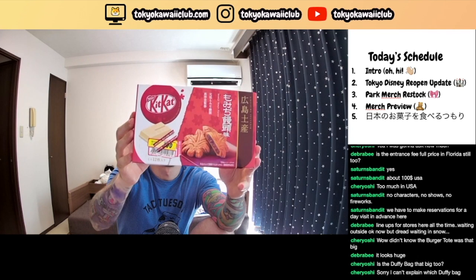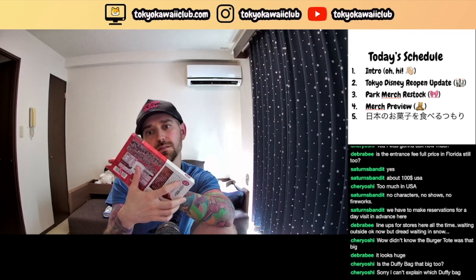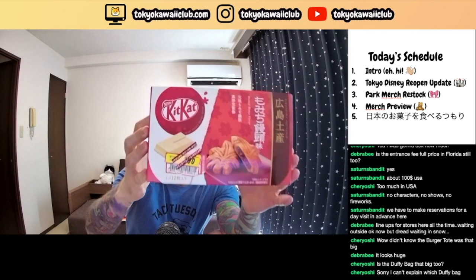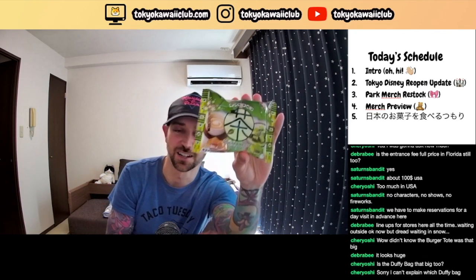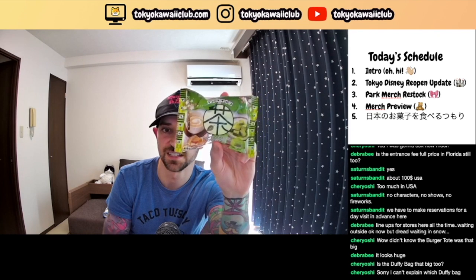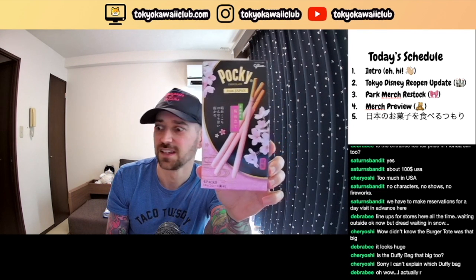These are a flavor based on a Japanese sweet treat called mochi manju, which is kind of like a red bean filled cake flavor. I also have some of these crazy weird chocolates — one is matcha and the other is hojicha tea. I don't know if I'm saying that right — hojicha.